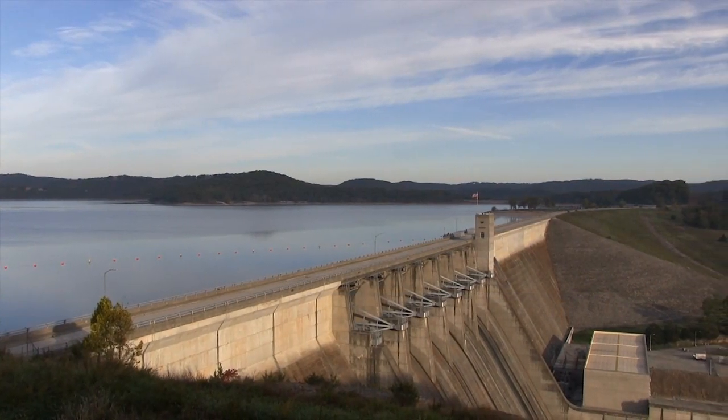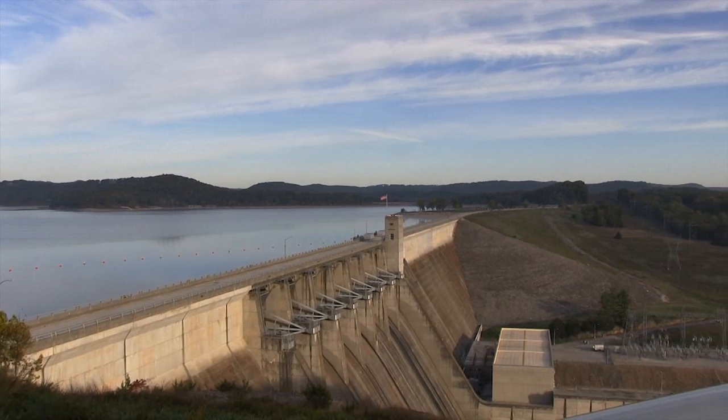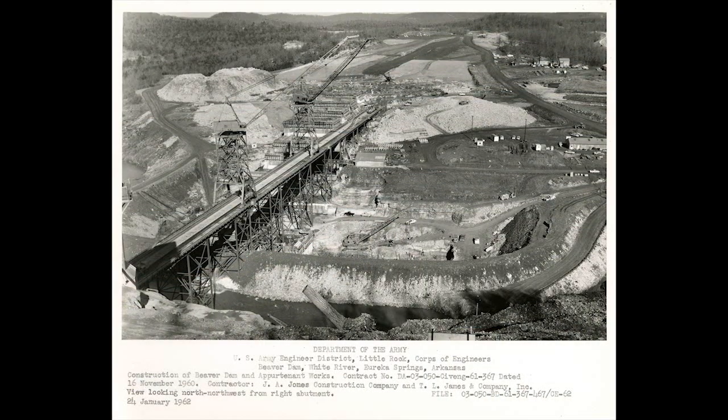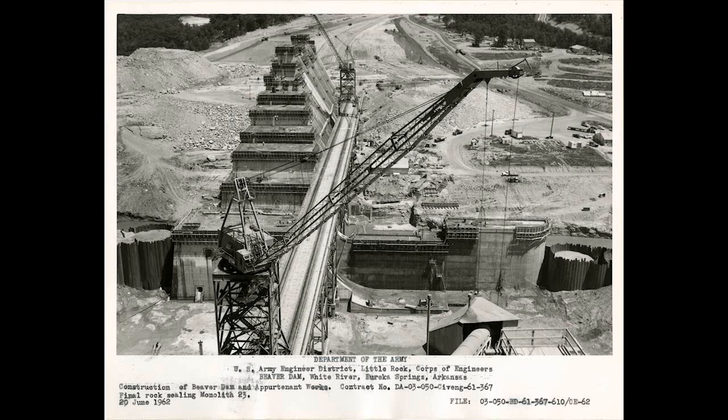The Corps of Engineers began constructing Beaver Dam in 1960 to reduce downstream flooding along the White River. The dam was completed in 1966. The powerhouse and switchyard, which provided clean, renewable electricity, were completed in 1965.